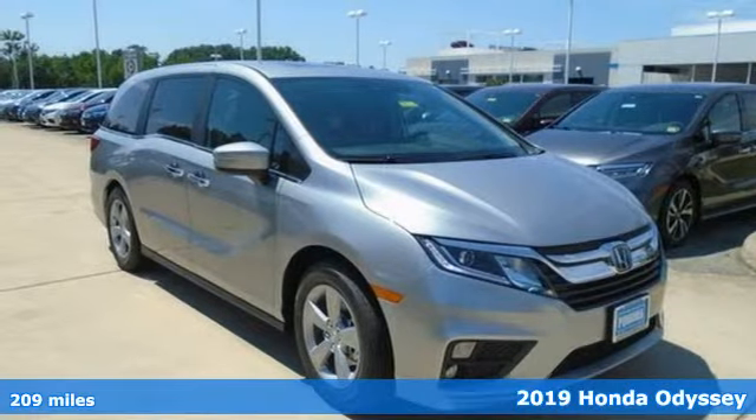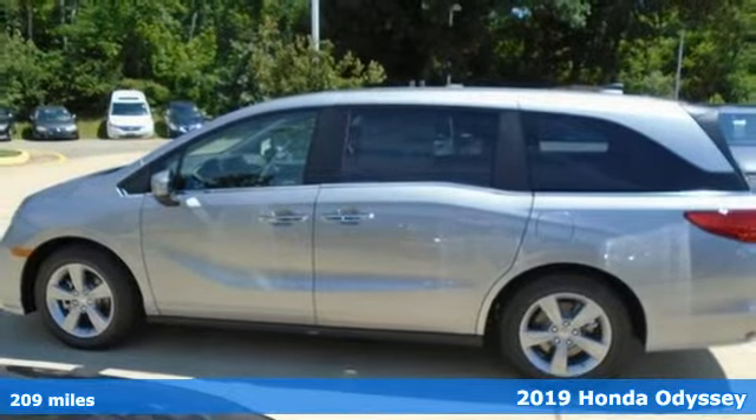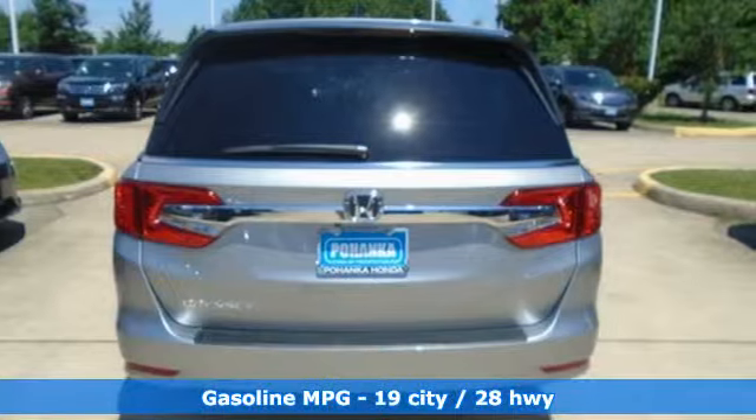Here's a new 2019 Honda Odyssey. From hood to hatch, it offers all the comforts and conveniences you want, and it comes with all the amenities you need.